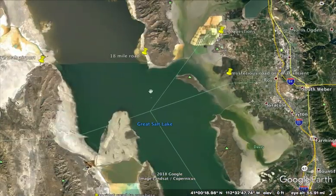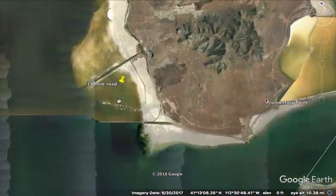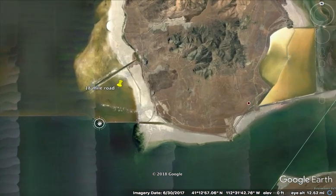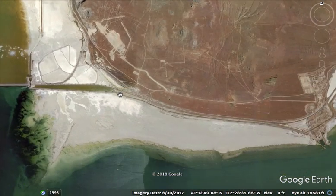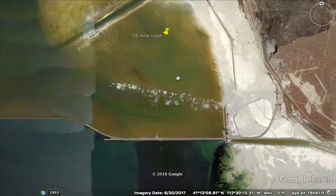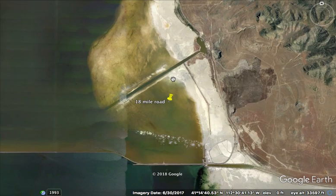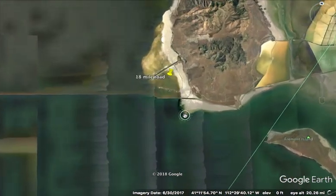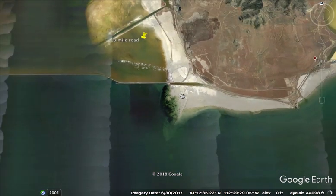I think what throws this whole thing off is when we look at the railway coming this way, going south of the island and continuing along. But now this canal right here, and even this one — it's as if these are older canals.